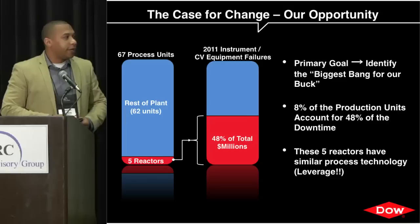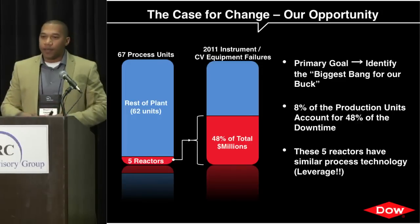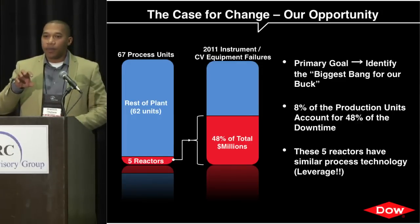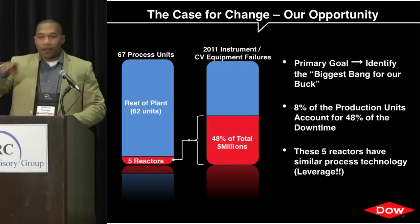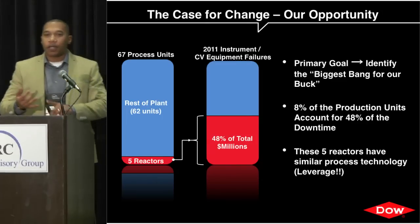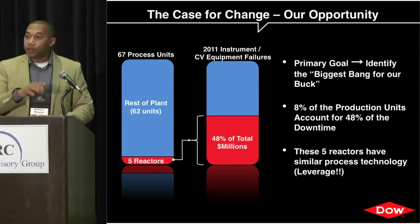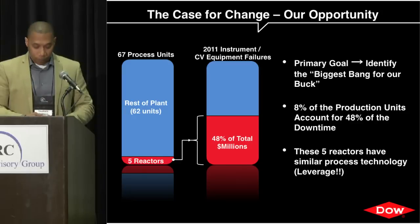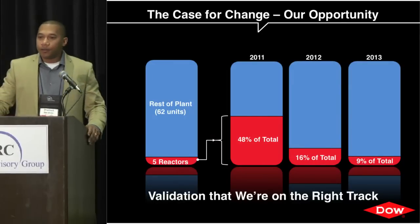You want to drive quick solutions to build momentum. In our case, those five reactors all had the same or similar manufacturing process technology, so if we implemented a solution in one reactor it was easy to leverage it across the other four. We got the biggest bang for the buck, could solve problems quickly, and we made sure our management and leadership team understood the return on investment they were going to get back.